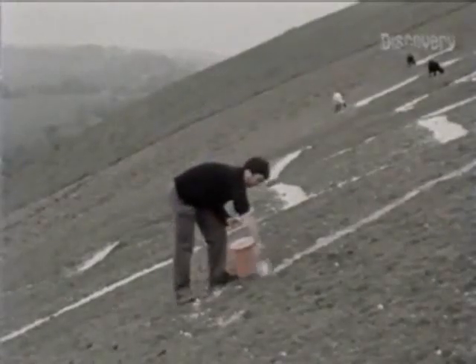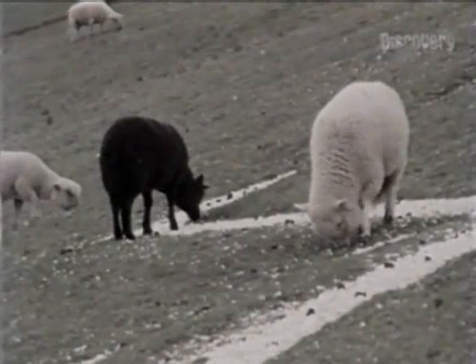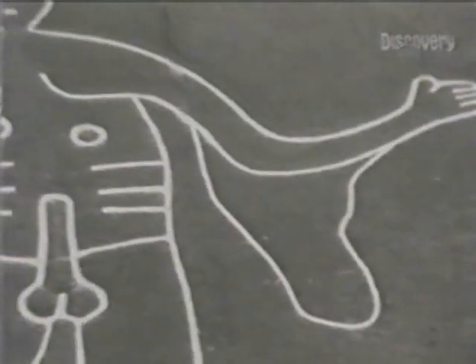On the giant himself, archaeologist David Thackeray uses the survey results to restore the complete outline for a few hours with a pail of whitewash. The result is stunningly convincing.